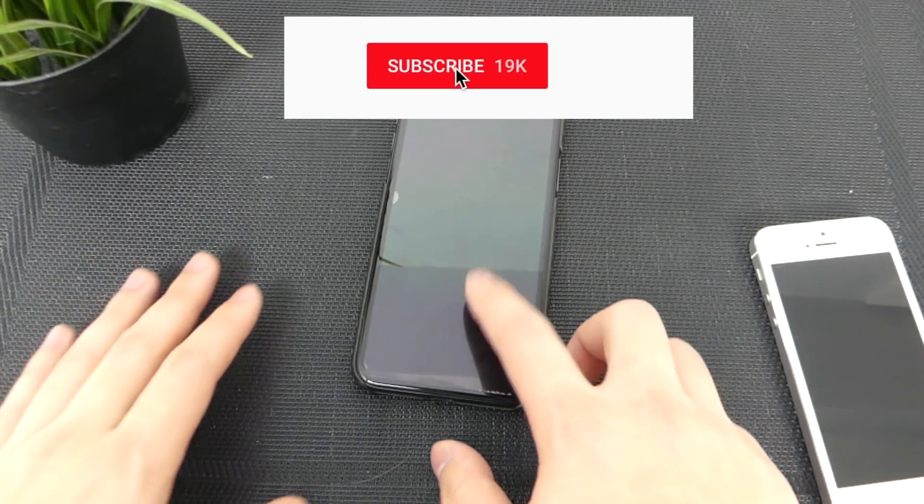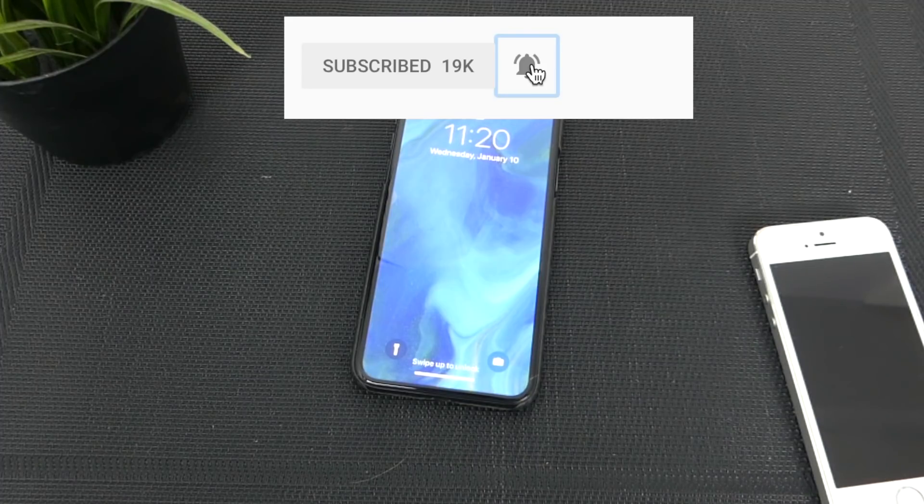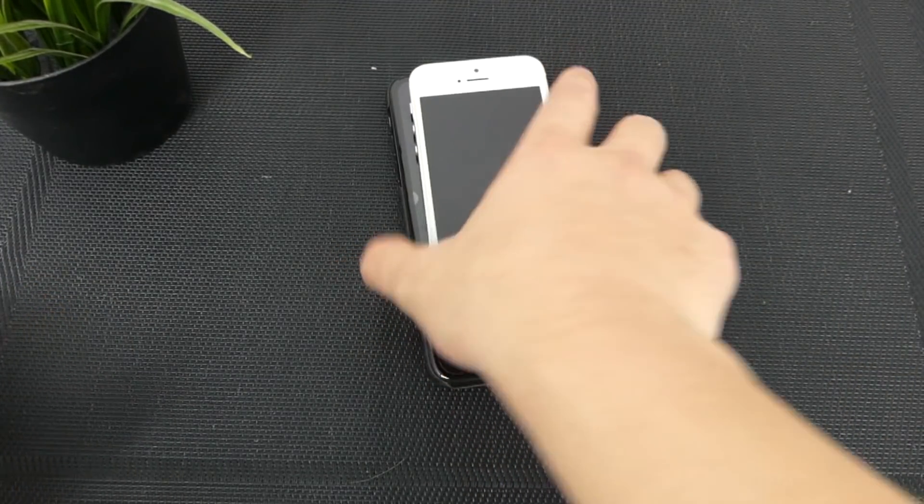But yeah, this should be it for this video guys. I hope you guys enjoyed it. I hope this comparison gives you guys an idea of how bad or how good Face ID is. It's pretty comparable to the iPhone 5S right now.